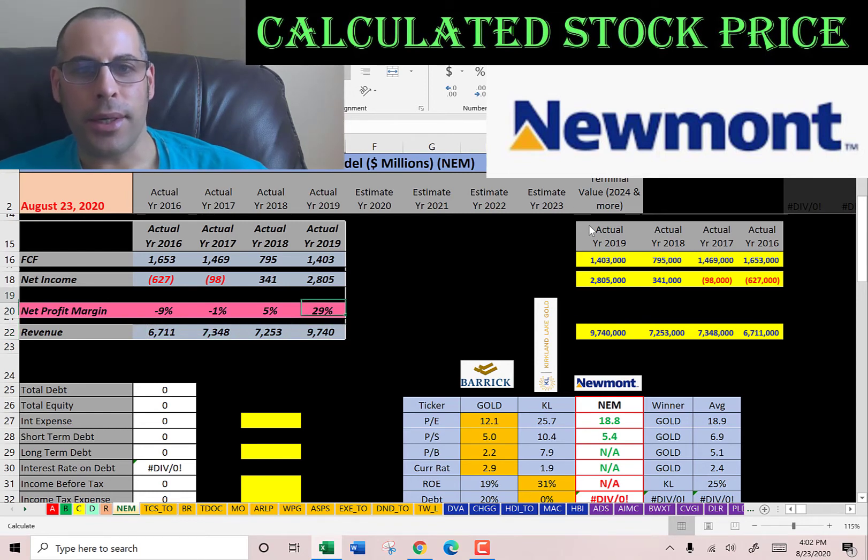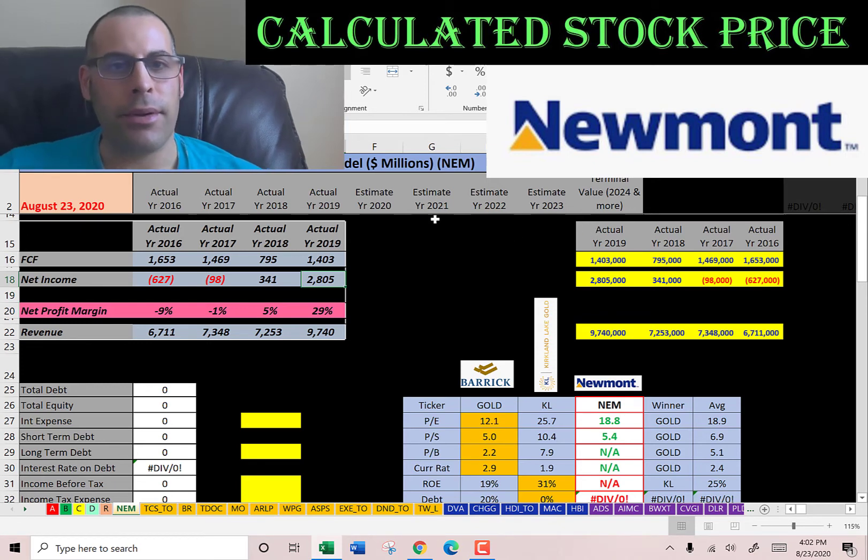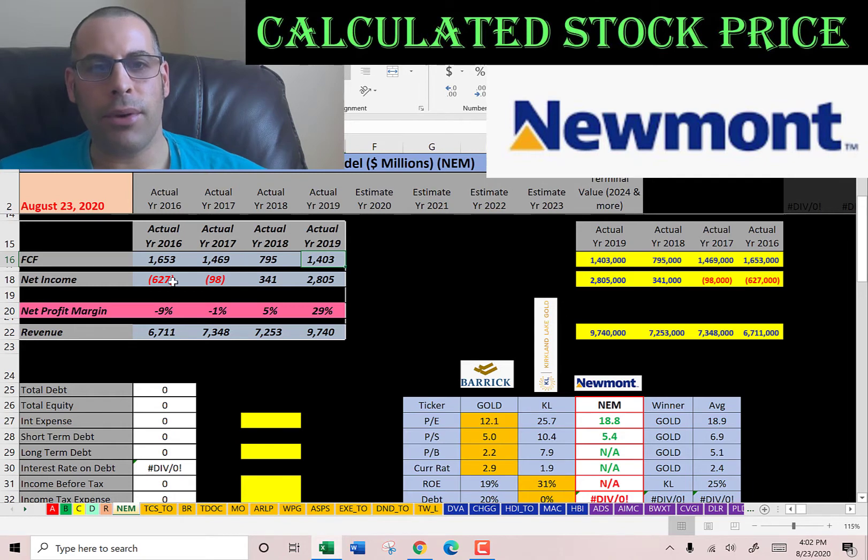Look at their margins — it went up to 29%. So that means 29% of the 9 billion revenue was converted to net income. That's really impressive. And they have pretty healthy free cash flow every year. You need to look at the free cash flow. So even though they had negative net income two years, they might have had high depreciation or other non-cash items that brought down their net income. As long as they're operating with positive cash flow each year, they're growing their company and adding value to their investors.